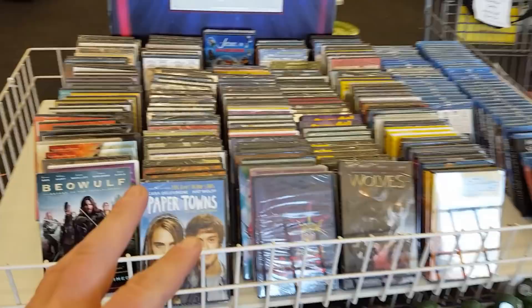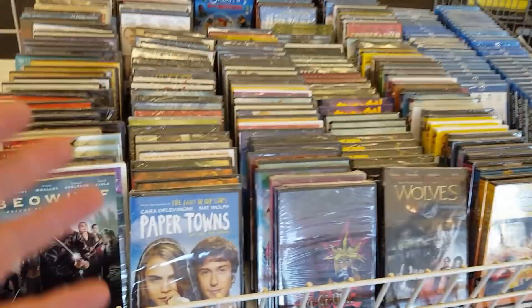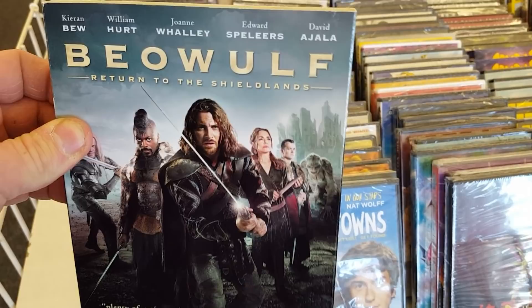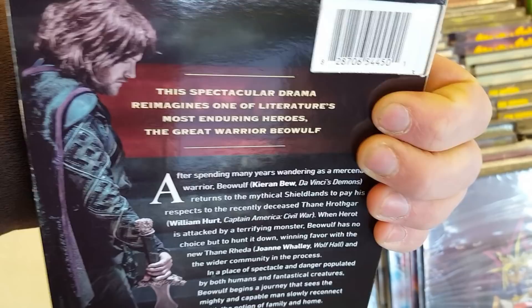We are inside the Dollar Tree and they have a lot of stock of Blu-rays and DVDs — holy crap, I was not expecting this much. They've got Beowulf: Return to the Shieldlands — never heard of this one. The spectacular drama rematches one of literature's most enduring heroes, the great warrior Beowulf.